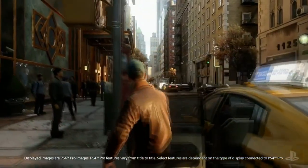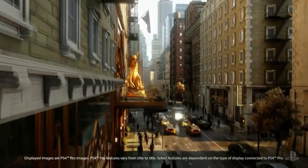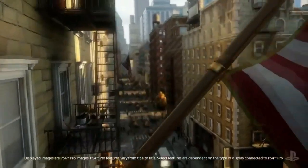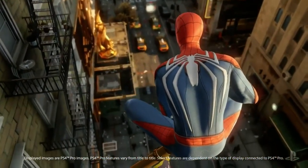Hey, what's up you guys, it's CabooseXP bringing you another Spider-Man PS4 video. Today we're gonna be talking about the brand new footage that we got for Spider-Man PS4 during the PlayStation conference today. For those of you who don't know, there was a PlayStation conference held today for everyone to come out to and watch online via live stream.